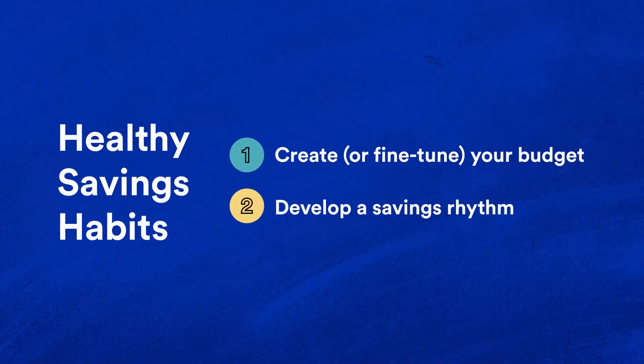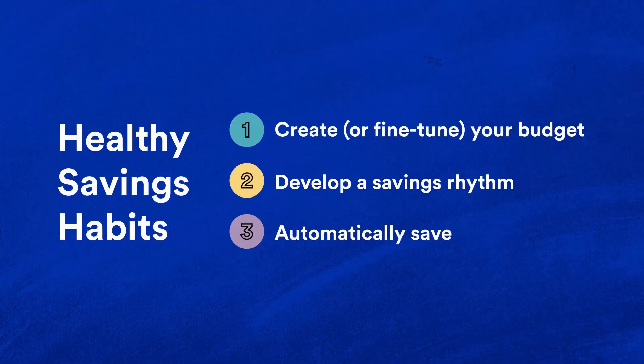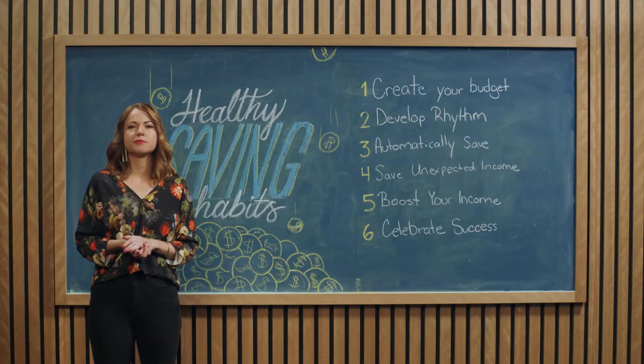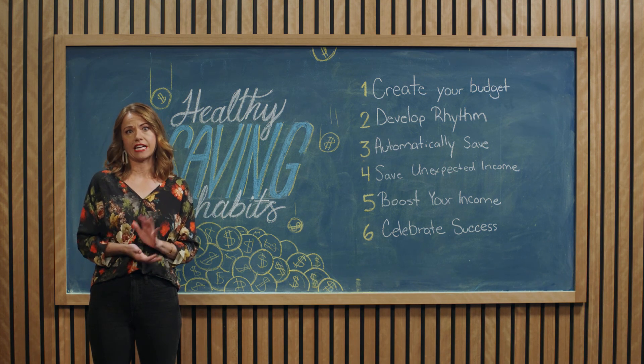Two: develop a savings rhythm. It doesn't matter how much you start with — even a dollar counts. It's about getting into the groove of regularly saving. You can increase the amount over time. Just make sure you've signed up for a bank account that doesn't charge you for having a low balance. Three: automatically save. One way to achieve a savings rhythm is to set up regular transfers from your checking account into your savings account, or to split your paycheck's direct deposit into two different accounts. Pro tip: consider keeping these accounts at separate financial institutions. You might be less tempted to spend your savings if you don't see the balance every time you log into your bank account.